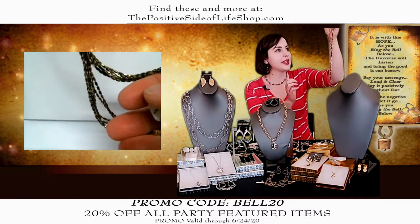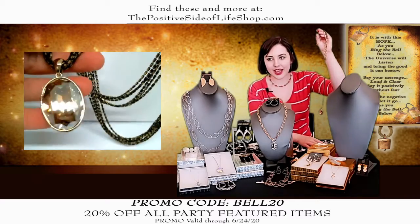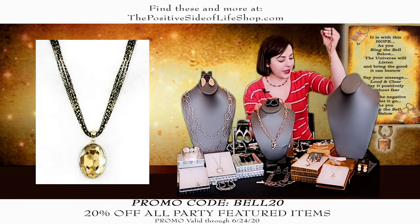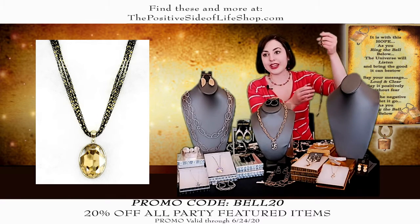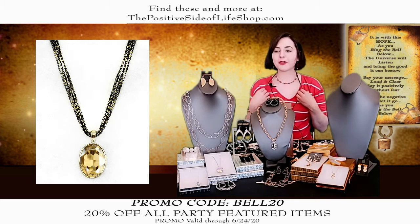It looks really, really nice with the gold that's in the chain. That's beautiful. How much is that? This one is normally $119.99, it is $95.99 because you get 20% off. Can't beat that. Everything here gets 20% off. It's 30 inches, so this is something you just put right over your head and it hangs down over a shirt.